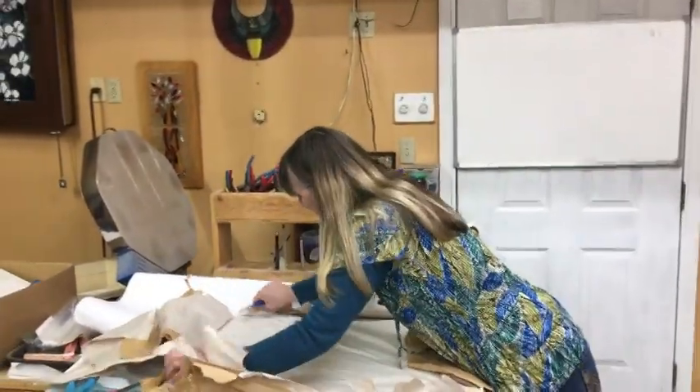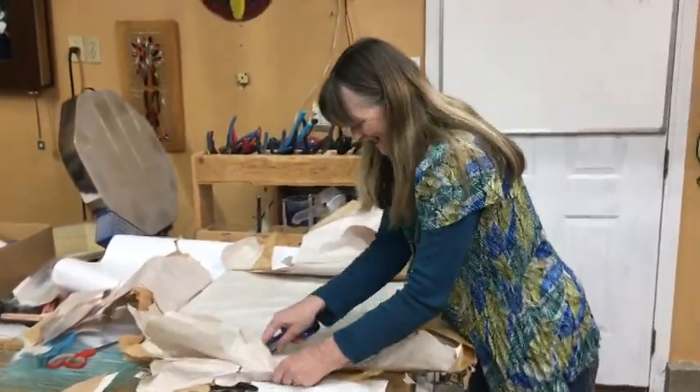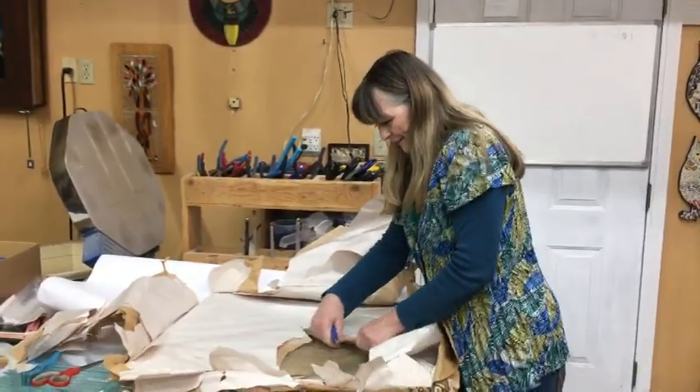Hey, you always wanted to do one of those unwrapping videos, Jeannie. I know, right? But here's Rachel, trying to know what's in.